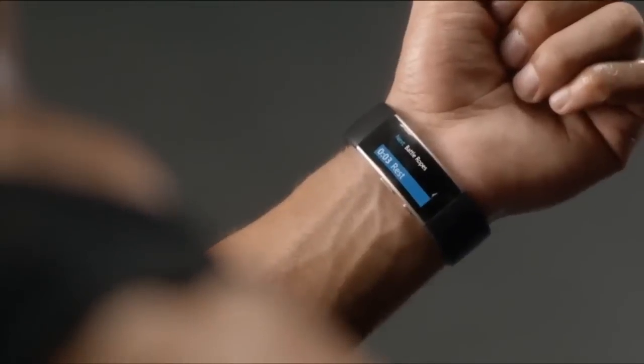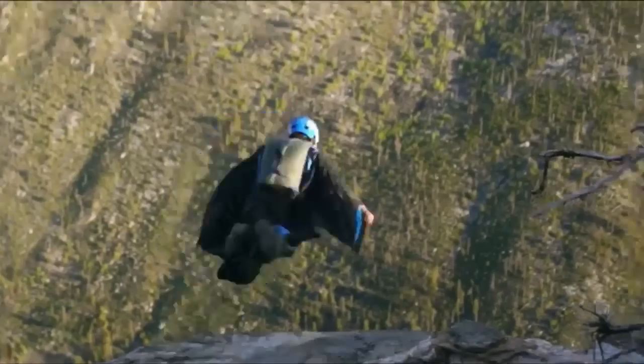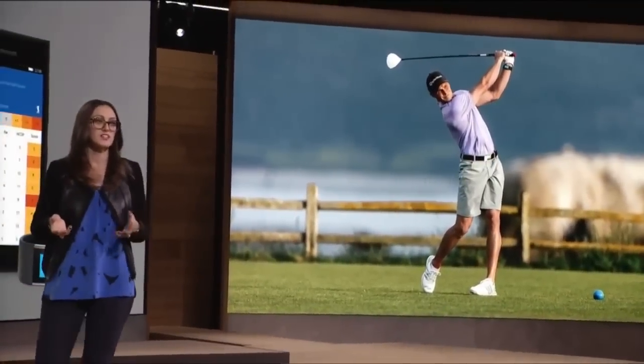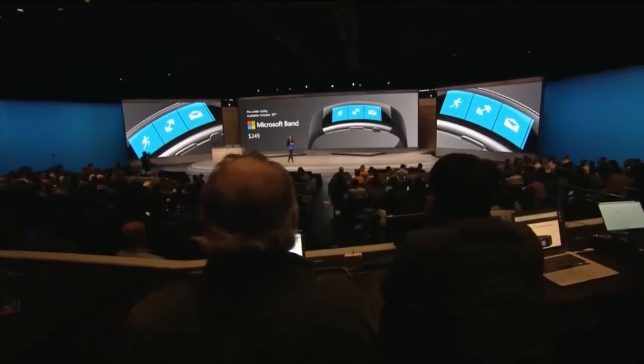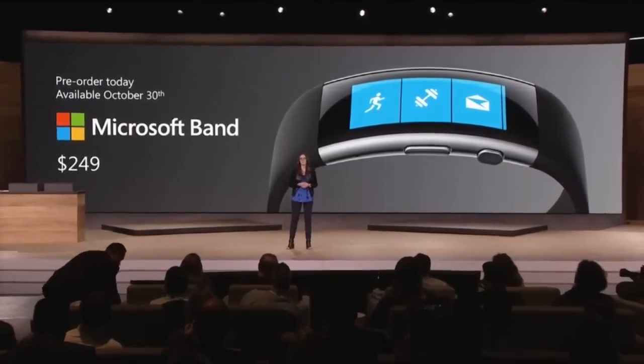After finishing off with the HoloLens, Microsoft moved on to the Microsoft Band. The Band 2 now has a curved Gorilla Glass 3 screen, a barometer to detect elevation, and also has shot detection for golf. It is available to pre-order today for $249 or £200 and will be available on October 30th.